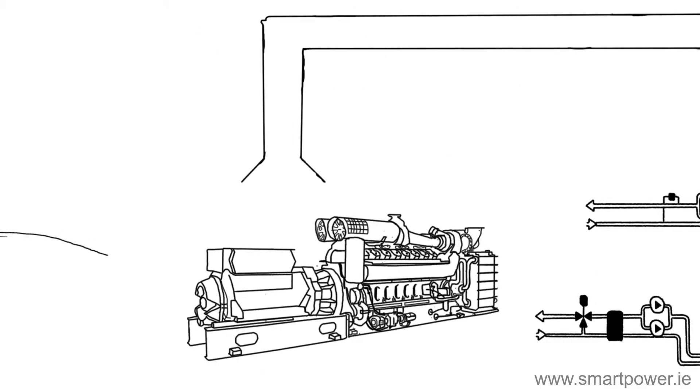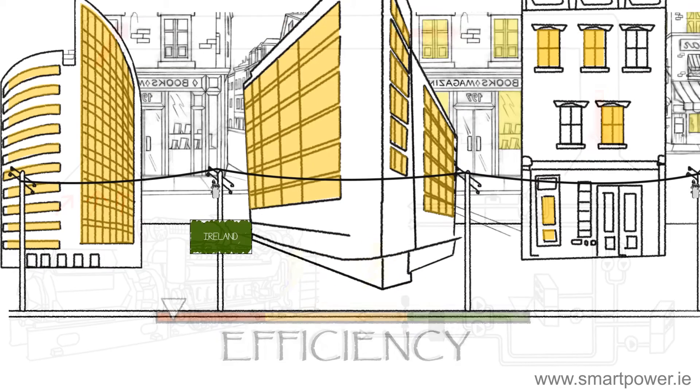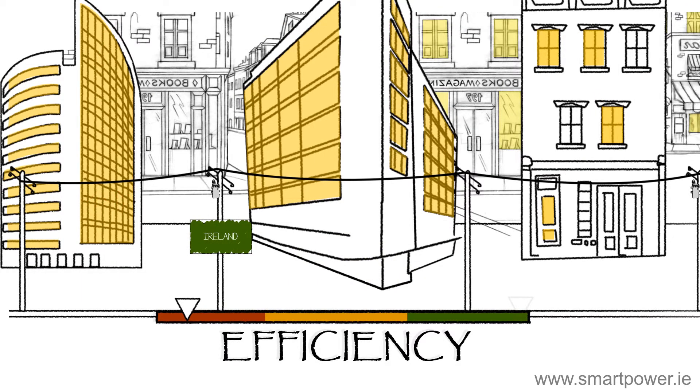A combined heat and power plant, or CHP, is designed to capture its own heat and use it locally. It ensures that almost no energy goes to waste, and can generate significant financial savings for the end user.